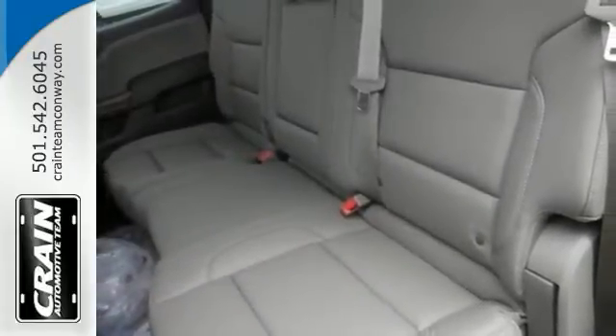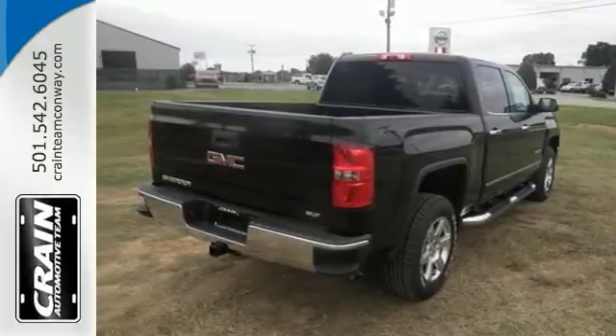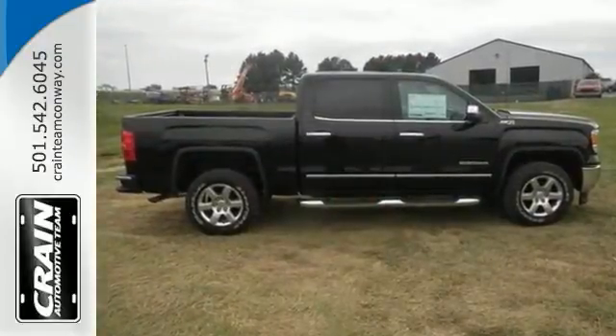With quality in mind, this truck is the perfect addition to any driveway. No need to look any further — come check it out today.